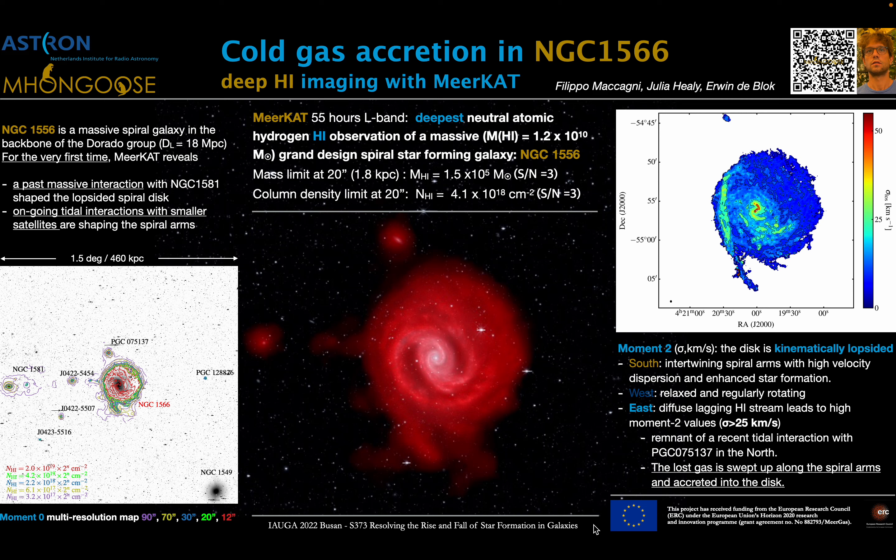Hello, everybody. I'm Filippo Maccagni and today I'm going to talk about the cold gas accretion in NGC 1566 that we could infer from deep H1 imaging with MeerKAT.